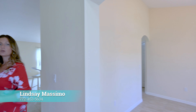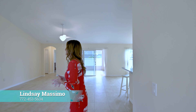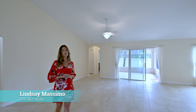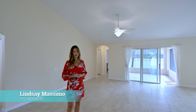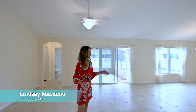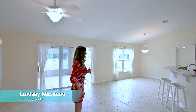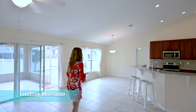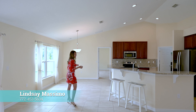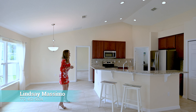Most of the home is ceramic tile throughout. You're greeted by vaulted ceilings and over 2200 square feet of living space. You have an expansive open floor plan with your kitchen, living, and breakfast nook. The home has been freshly painted throughout, with recessed lighting.